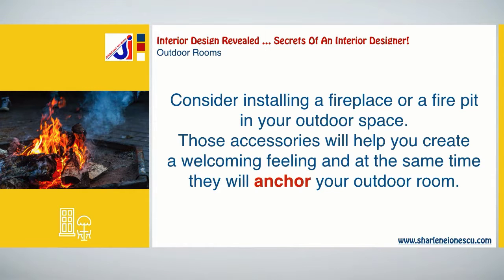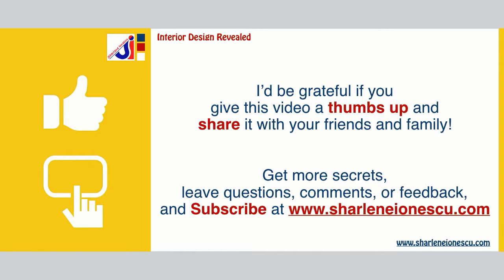Consider installing a fireplace or fire pit in your outdoor space. Those accessories will help you create a welcoming feeling, and at the same time they will anchor your outdoor room.